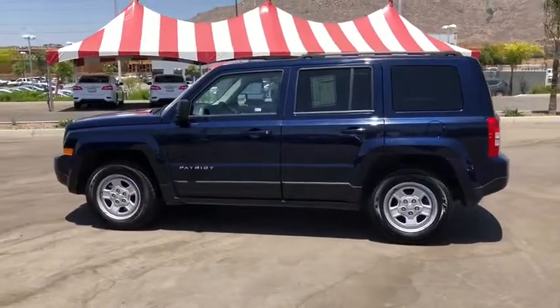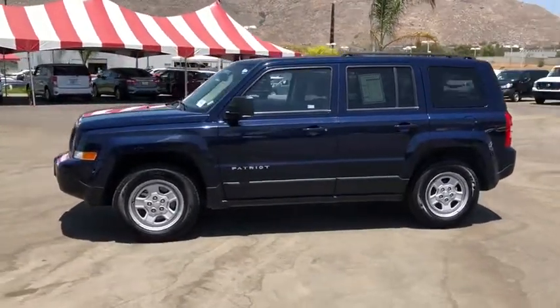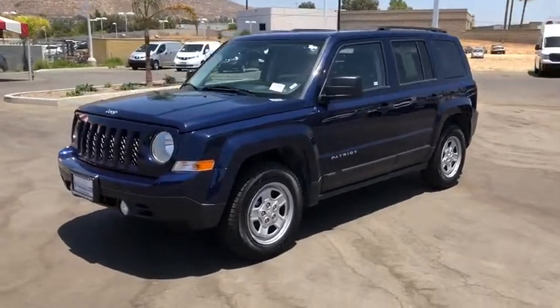Sirius satellite radio, tachometer, front bucket seats, tilt steering wheel, front reading lamps, driver vanity mirror, rear window wiper, passenger vanity mirror, steel wheels, speed control, four-piece floor mat set.